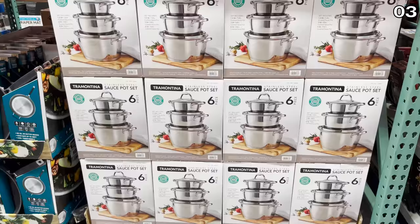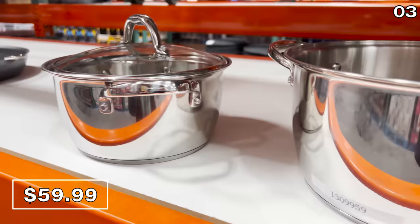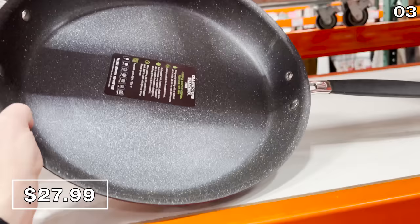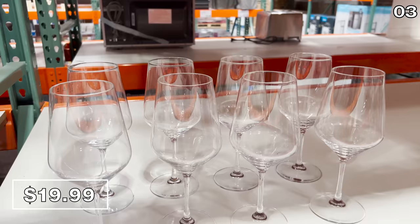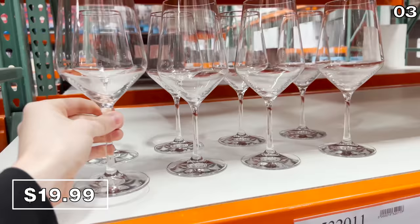The Tramontina brand has a brand new stainless steel sauce pot set — a very high quality brand. No brand is sponsoring this video, nor is Costco paying me to make this. It includes three pots and three lids for $60. The 14-inch jumbo skillet made of granite stone is $28, comprising a hard anodized material. There's also a really good price on the eight-piece wine stem set for $20, made of European crystal, break resistant, and dishwasher safe.